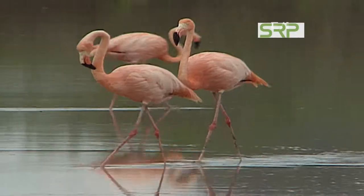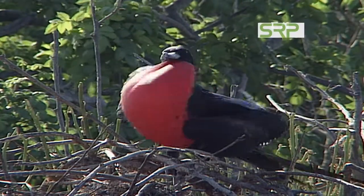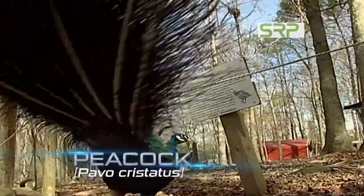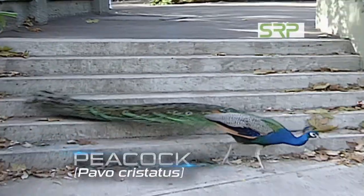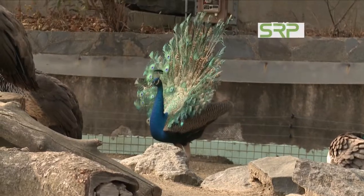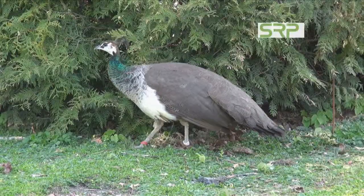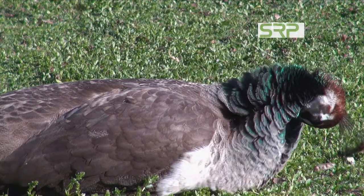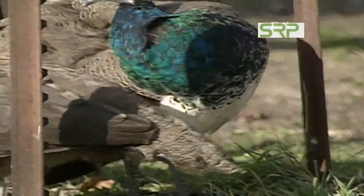In the bird world, males tend to be more colorful than females. For instance, if you see a peacock strutting around with its showy feathers, it's a male trying to attract a female. The female is actually called a peahen and its feathers are kind of dull.